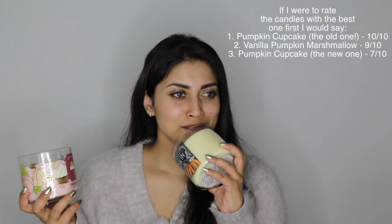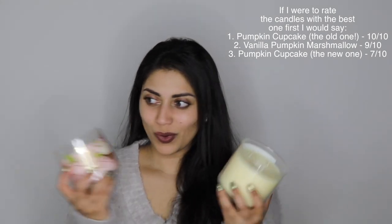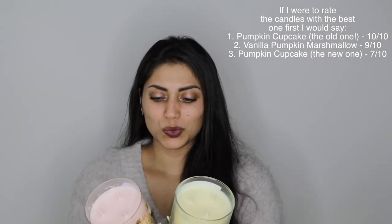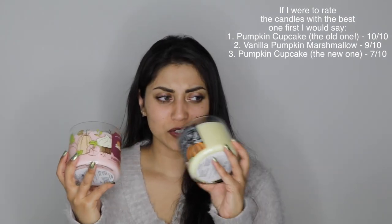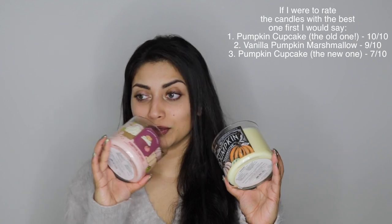So in my previous haul, I did get vanilla pumpkin marshmallow to make up for the fact that I couldn't find pumpkin cupcake. And I don't know which one's better. This actually smells so good the more I smell it — I may actually like vanilla pumpkin marshmallow more now. I can't decide. Do I have a new favorite fall candle? Let me know what you guys like better. If you've smelled both of these, which one do you prefer? They both smell amazing though, so I'm not regretting either purchase.